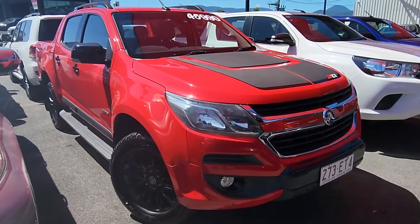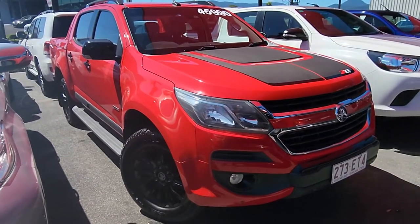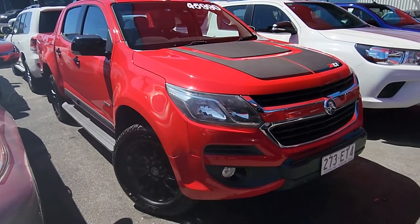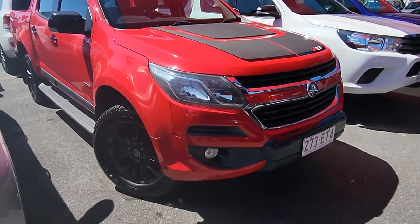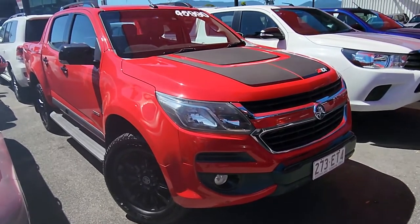Good morning, Mendy. This is Brayton from Pacific Toyota here in Cairns. Just doing a quick virtual tour as promised on our 2016 Holden Colorado Z71 here in front of me, with a bit over 100,000 k's. It's an absolutely awesome truck. Can't wait to take you through it.